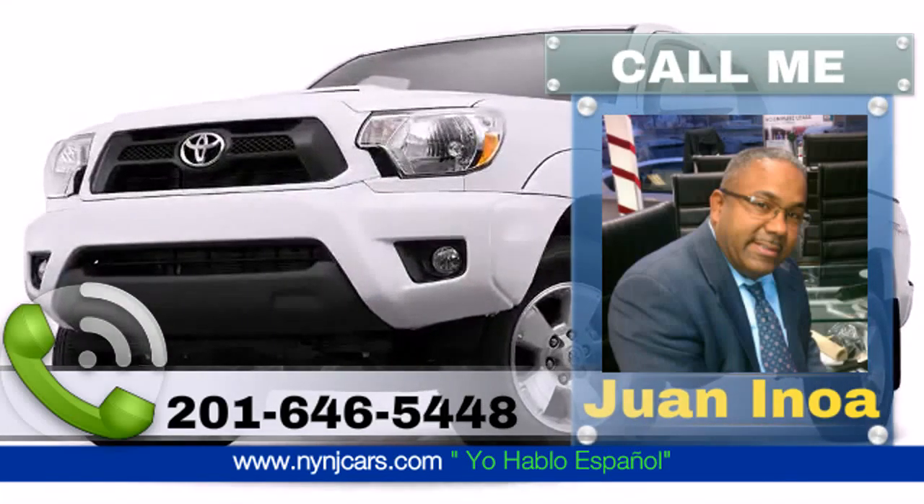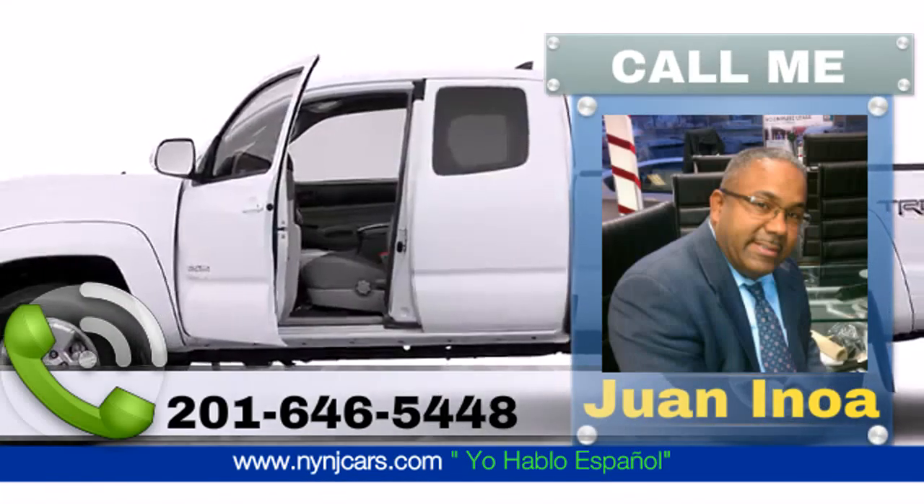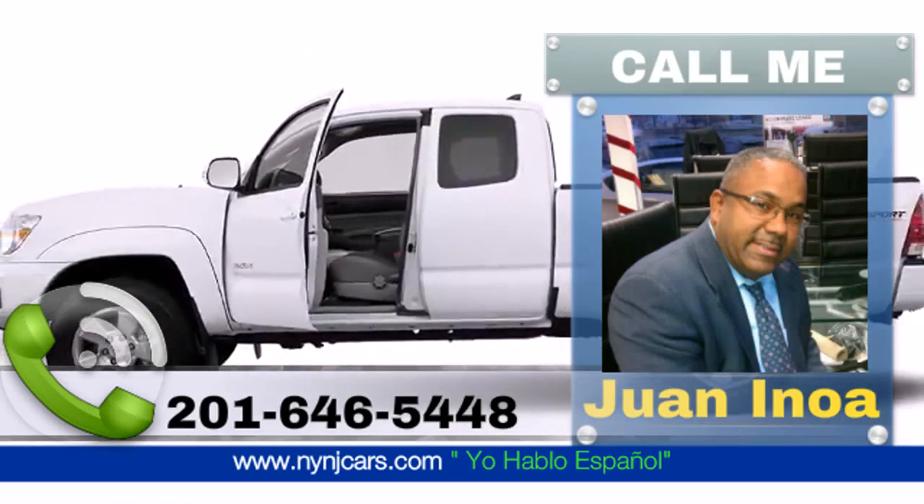The 2015 Toyota Tacoma: well-equipped and fully capable, this could be the right fit.